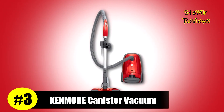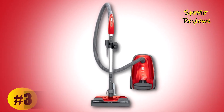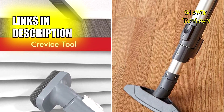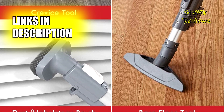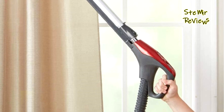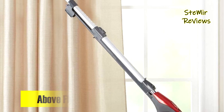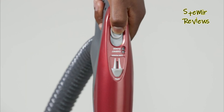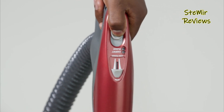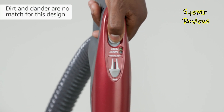In the ever-evolving landscape of canister vacuum cleaners, the Kenmore 400 series emerges as a robust contender, securing a well-deserved third place in our extensive rankings. The Kenmore bagged HEPA canister vacuum with telescoping wand, known for its versatility and cleaning prowess, is a true household workhorse. It's your solution to a spotless living space, leaving no room for dirt, persistent pet hair, or allergy-triggering dust and dander, excelling on all surfaces from hardwood and laminate to plush carpet.